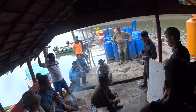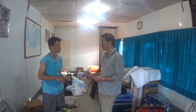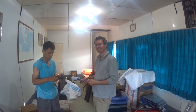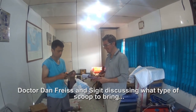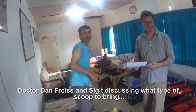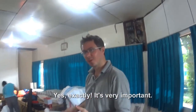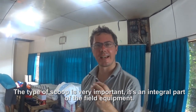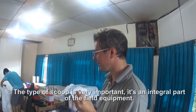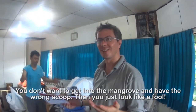The scientists spent the first few days in Malawaki speaking to local universities and preparing themselves before going into the field. Dr. Dan Fries and Sigurd discuss what type of scoop to bring. The type of scoop is a very important, integral part of the field equipment — you don't want to get into the mangrove and have the wrong scoop. Then you just look like a fool.